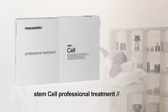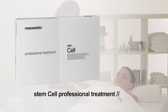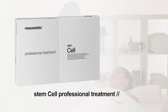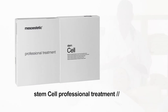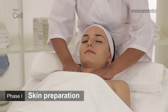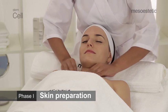Stem Cell professional treatment is a simple and effective professional treatment for the face and neck that combines highly renewing and repairing products with an exclusive regenerative massage technique. It includes five treatment sessions.